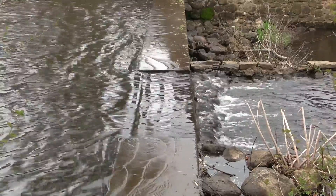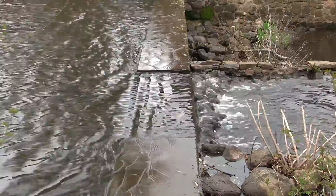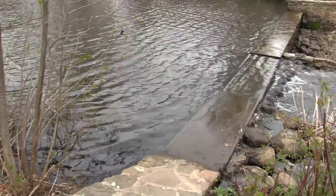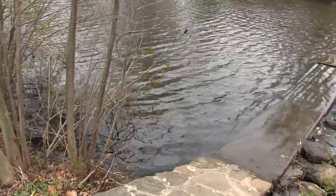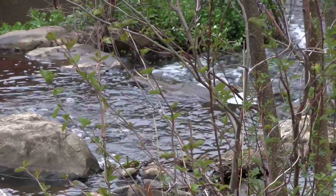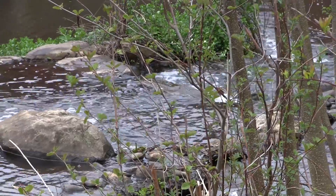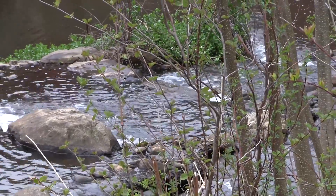The Blue Belt program saves tens of millions of dollars in infrastructure costs when compared to providing conventional storm sewers for the same land area. This program demonstrates how wetland preservation can be economically prudent and environmentally responsible.